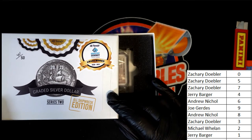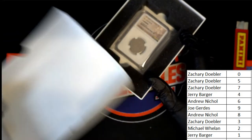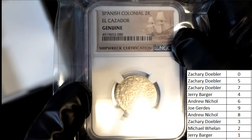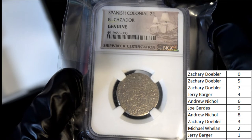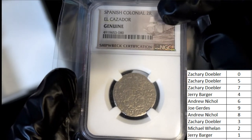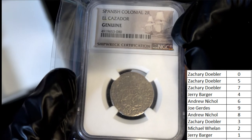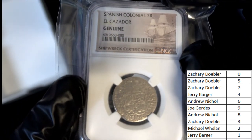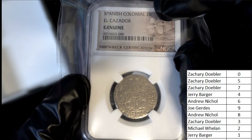Good luck everybody. What do we have here coming out of the box break? Shipwreck Certified Colonial 2R Cazador. And the code — you can see it has zero at the end. Zero for Zachary, congratulations. This is going to be your hit.